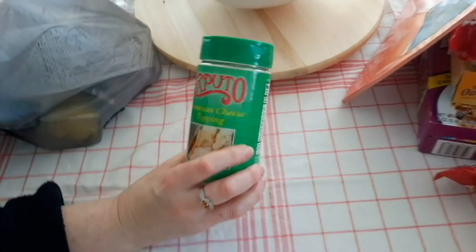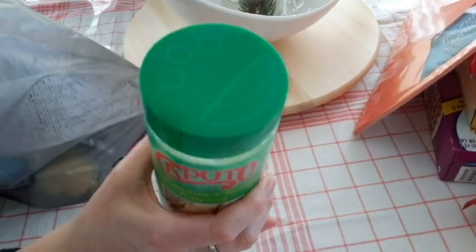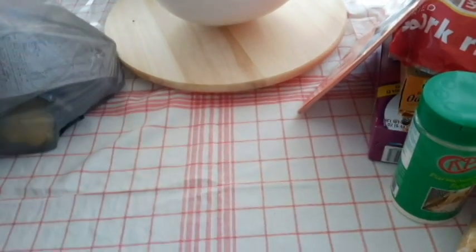This is actually a really good deal — this cheese, grated cheese. We've used it and it's pretty good. It's better than the Kraft, I think.